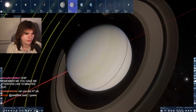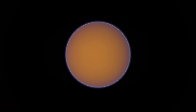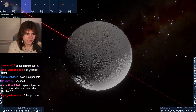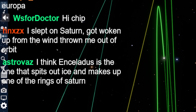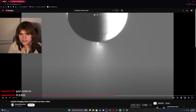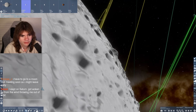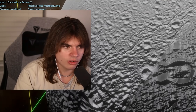Next up we have Saturn, which has a few major moons. Titan is like Saturn's moon - when you think of a moon of Saturn, you think of Titan. There's Enceladus - Enceladus is the one that spits out ice and makes up one of the rings of Saturn. I can see material spraying from Saturn's moon Enceladus. That's actually on the surface according to the game - it's probably a result of the depth map from photos. I like Enceladus.